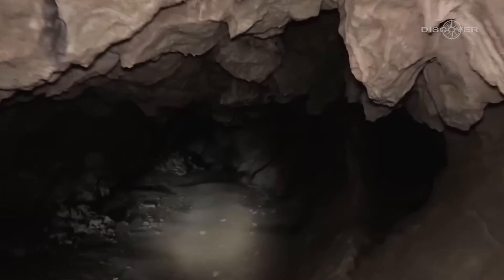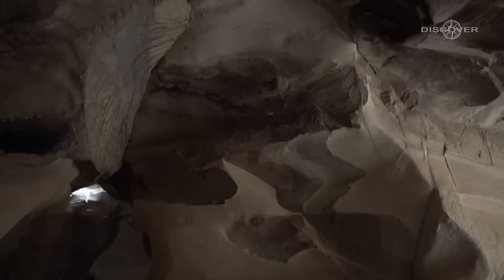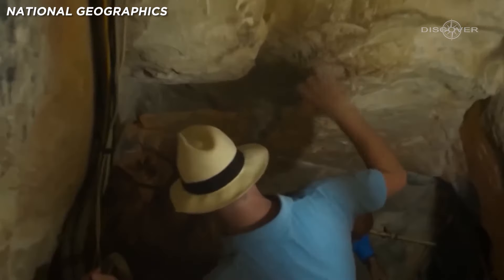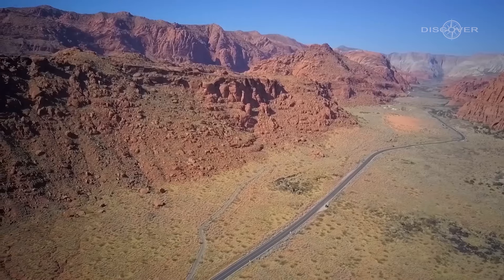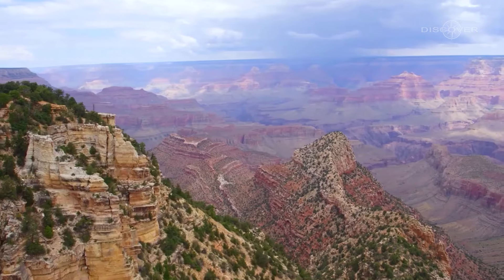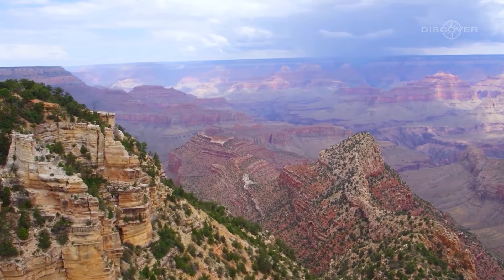What adds to the mystery is the claim that authorities have deliberately kept this knowledge hidden for almost a century. To maintain secrecy, the airspace over this specific area is even restricted. The secrecy surrounding the findings raises even more questions about what might truly lie within the depths of the Grand Canyon.